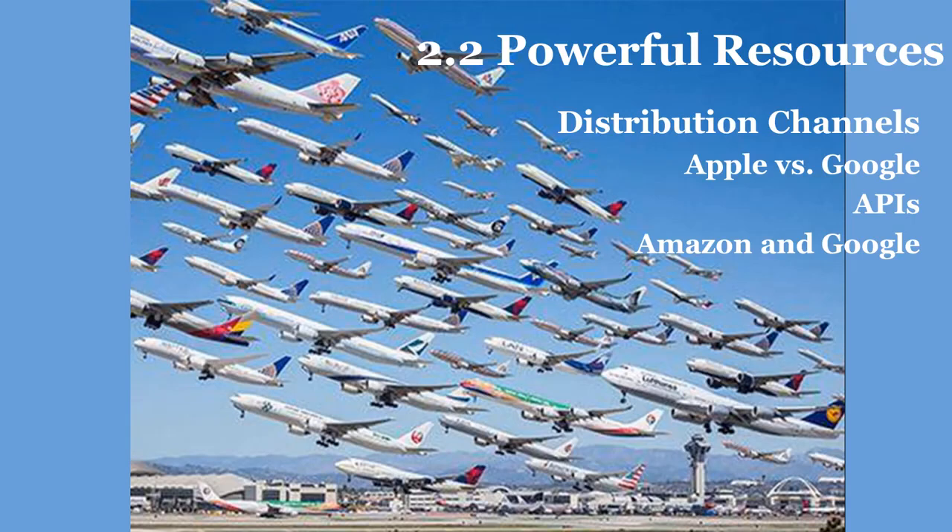Users can be recruited to create new distribution channels for a firm's products and services. Amazon now has over 1 million associates — the term the firm uses for its affiliates — yet only pays them if a promotion gains a sale. Google similarly receives some 30% of its ad revenue not from search ads but from advertisements distributed within third-party sites ranging from blogs to the New York Times. Being dependent on distribution channels provided by other firms can present challenges if distribution partners suddenly decide to cut you off.